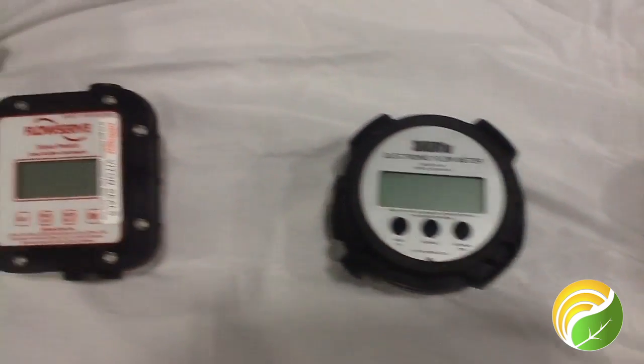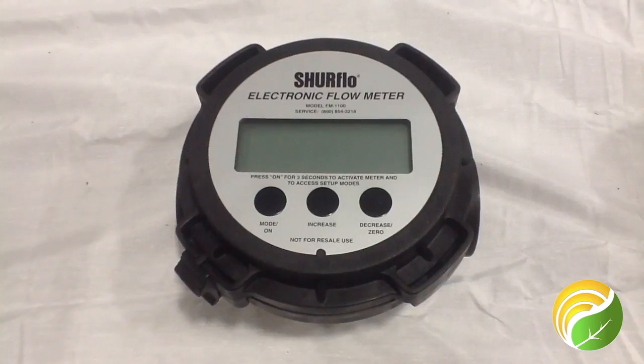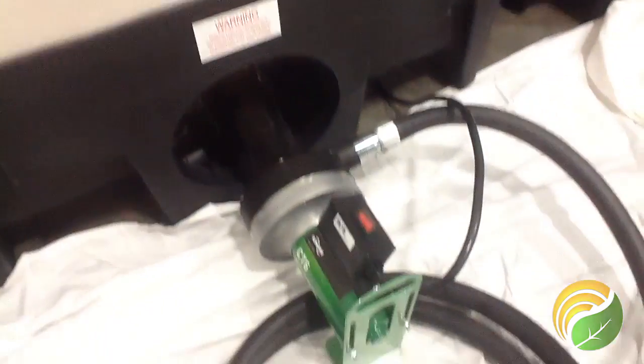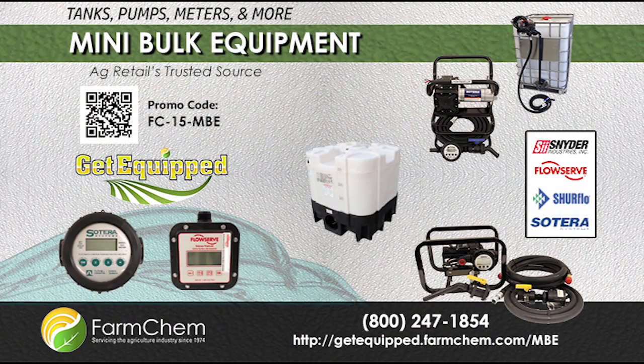And don't forget about your meters. Choose from one of our mini-bulk meters when you purchase a pump. FarmChem's knowledgeable sales team will help you select the tank and pump combination that is right for you. Call FarmChem today at 800-247-1854 or click the link below for more information.